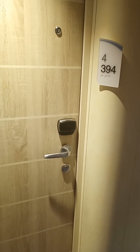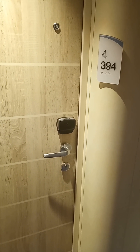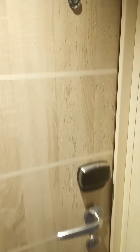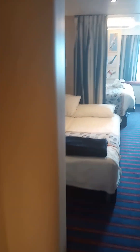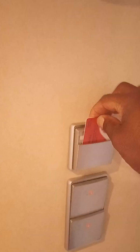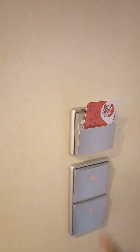Today is August 7th, 2022. We're aboard the Carnival Mardi Gras in suite 4394. Just want to show you our room, so here we go. The suite is huge — start by putting our key in the key thing here to turn on all the lights.